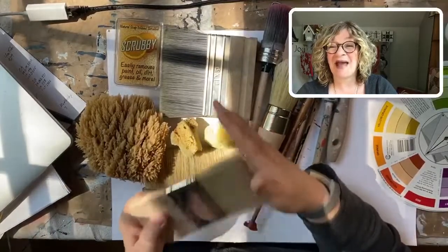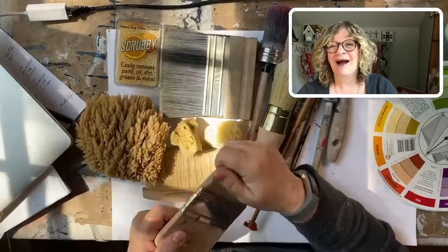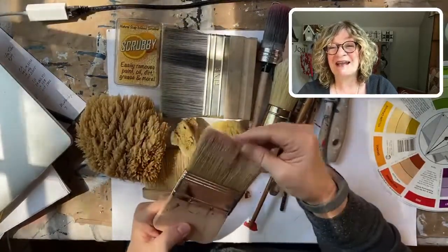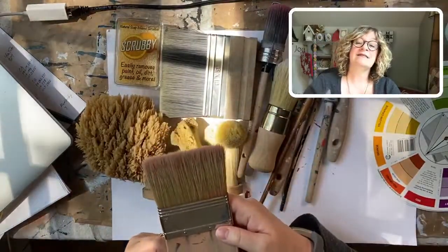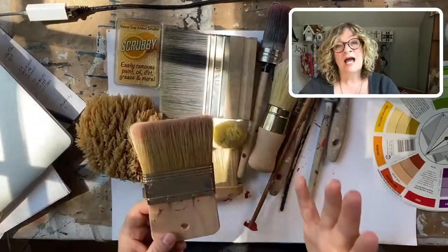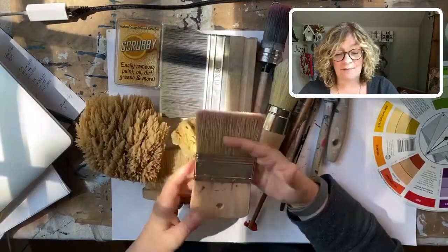Good morning Barb, Debbie, Sandy from Michigan - I'm so glad you guys decided to join me today. It's 10:45 here in Connecticut on the east coast, so I'm talking about tool maintenance.